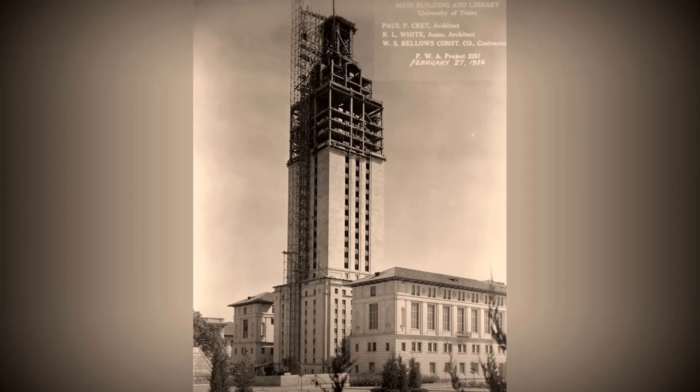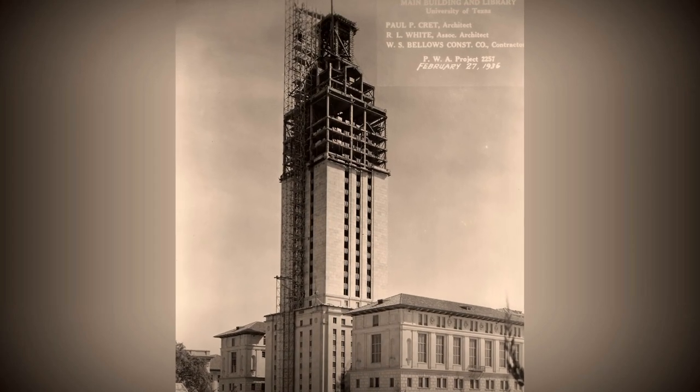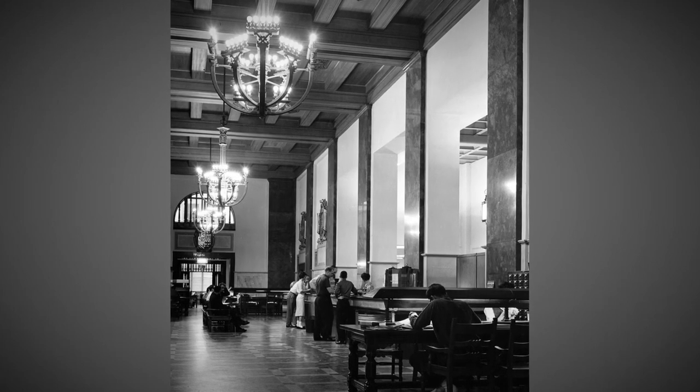The tower was originally constructed to replace Battle Hall as the main library of the campus. The main structure of the tower itself was the storage for the libraries. It was not an open stacks area — you had to request materials downstairs and someone would run up and get it for you.